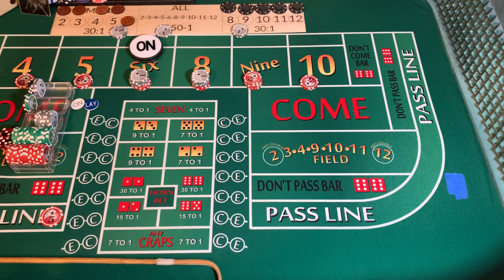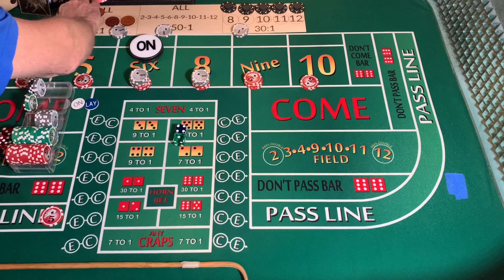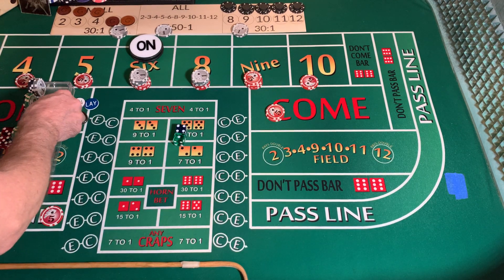Dice are out — one, four, five. We're going to mark the five. Going to win $14 on that place bet. We're going to put out a $10 come bet and rack $4.